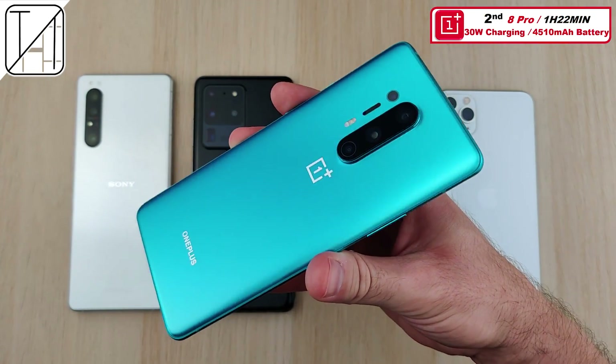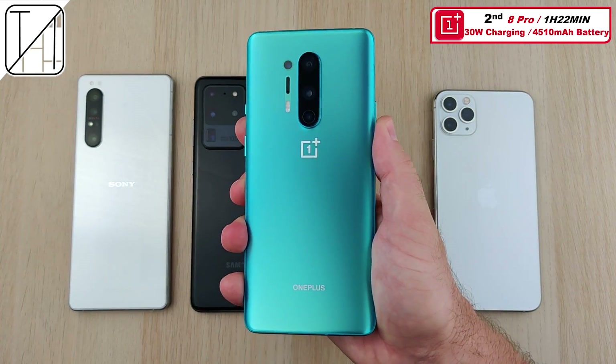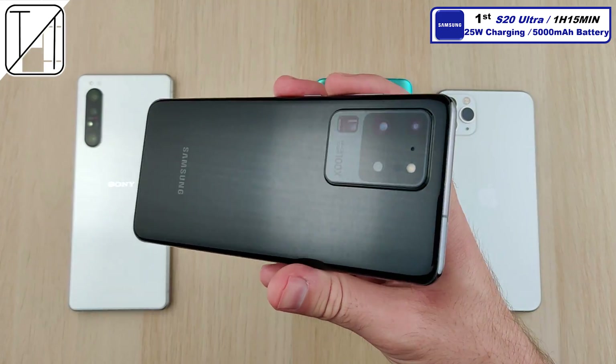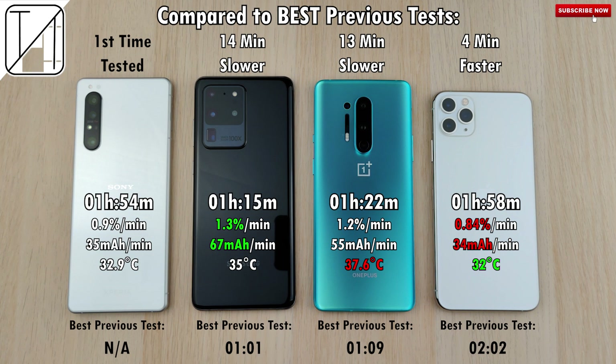Second place is the OnePlus 8 Pro at one hour and 22 minutes with 30-watt Warp Charging — we've seen better from OnePlus in the past. First place goes to the South Korean giant Samsung with the S20 Ultra at one hour and 15 minutes using its 25-watt charging block. If all batteries were normalized to 4,000 milliamp hours, the Sony would stay the same, the iPhone would add a minute, the Samsung would lose 15 minutes, and the OnePlus would lose 10 minutes due to their larger batteries.